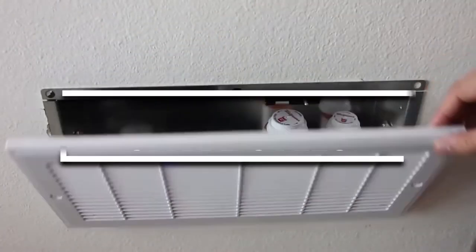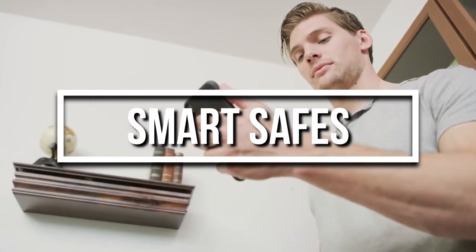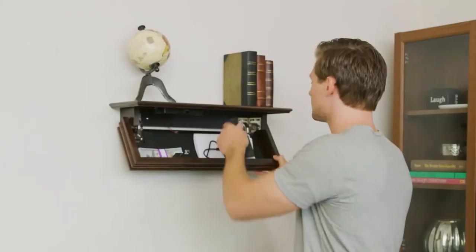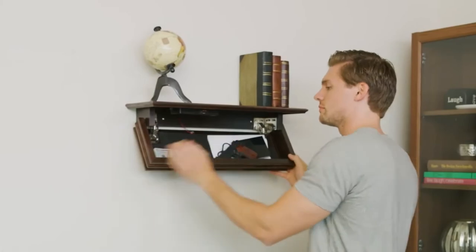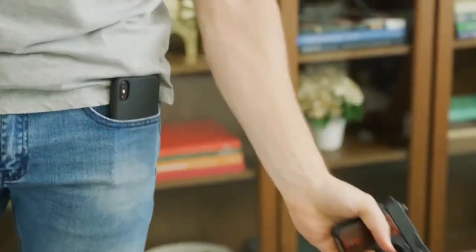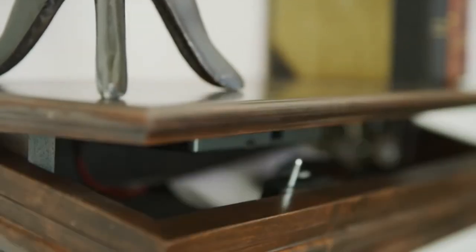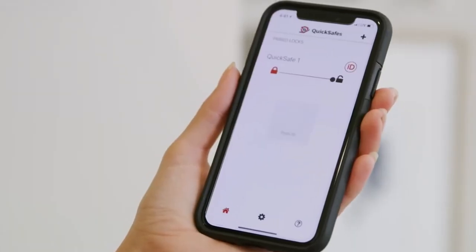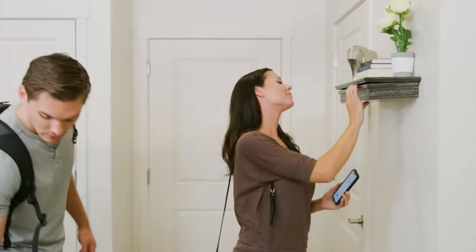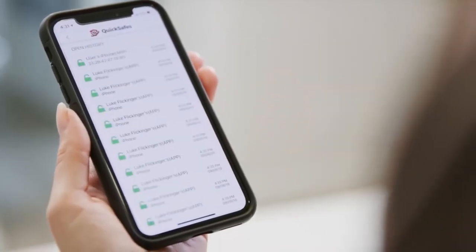Smart safes from Quick Safes are discreetly designed safes to help you hide your valuables out of sight. They come in a variety of styles and are super easy to install. These safes can be locked using your smartphone, touch sensor, and an RFID card. You can also use their app to check who has been accessing these safes in your home.